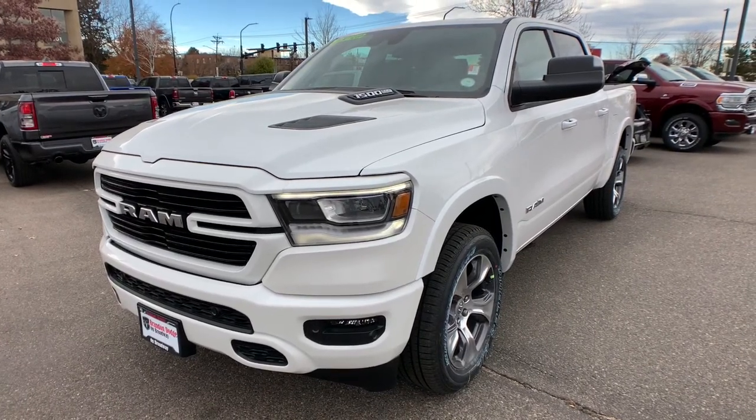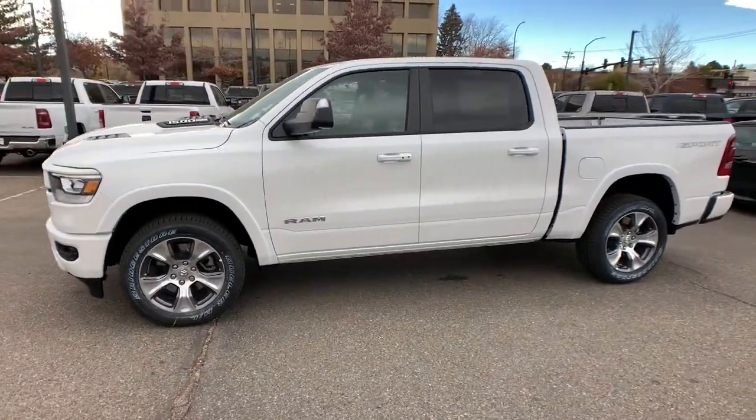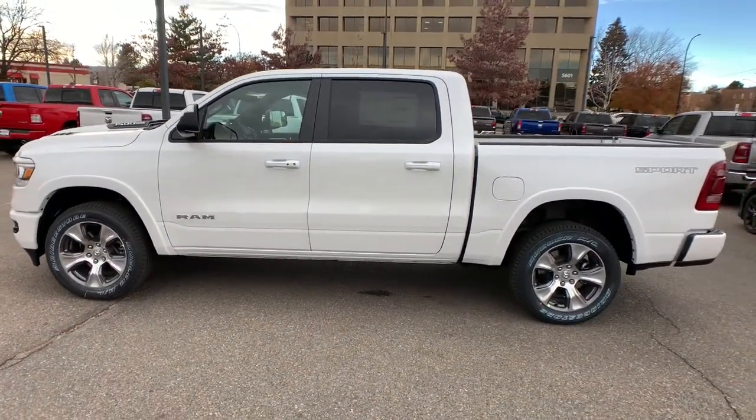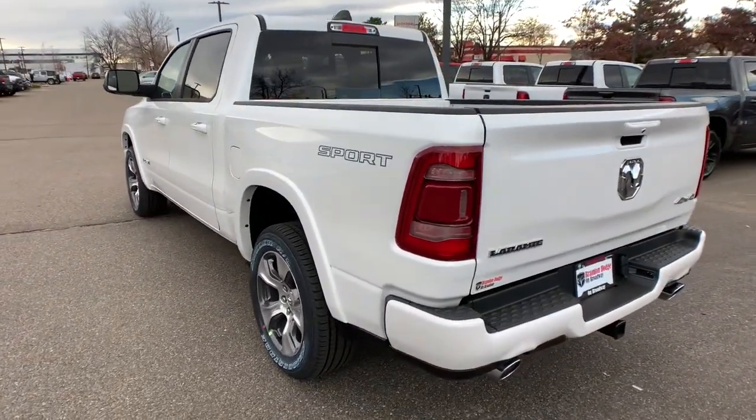Rise to every challenge with confidence in the Ram 1500. Its impressive towing capacity, advanced safety features, and passenger comfort keep you cool under pressure. Don't do the job unless you can do it right. Drive the truck that has the capability you need.